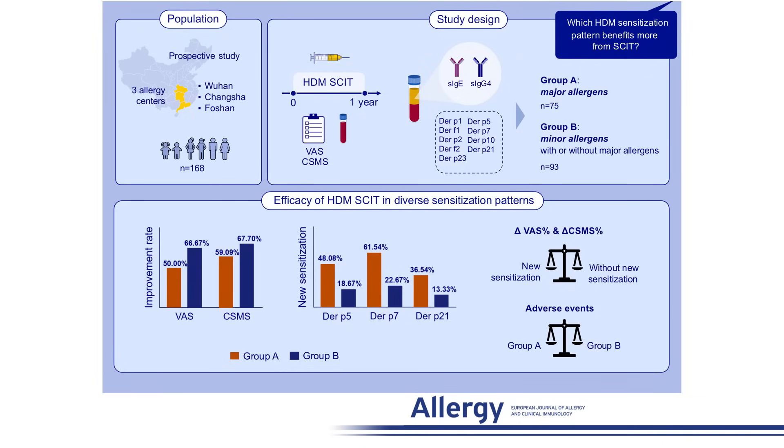This prospective multi-center study across three allergy centers in China enrolled patients aged 5 to 65 diagnosed with house dust mite-induced allergic rhinitis. Serum-specific IgE testing for nine house dust mite components categorized patients into two groups: Group O with sensitization limited to major allergens, and Group B with sensitization to minor allergens with or without major components. Both groups underwent one year of house dust mite subcutaneous immunotherapy.